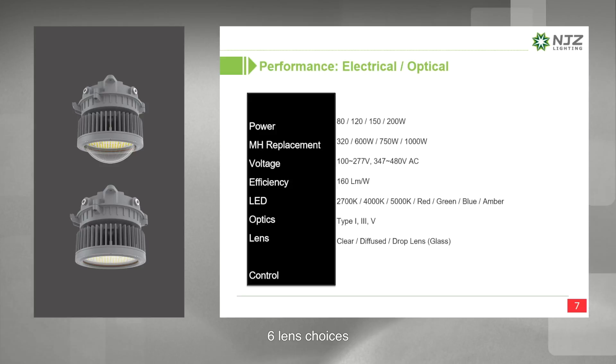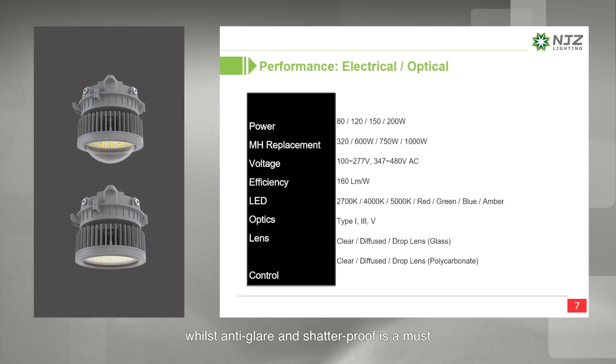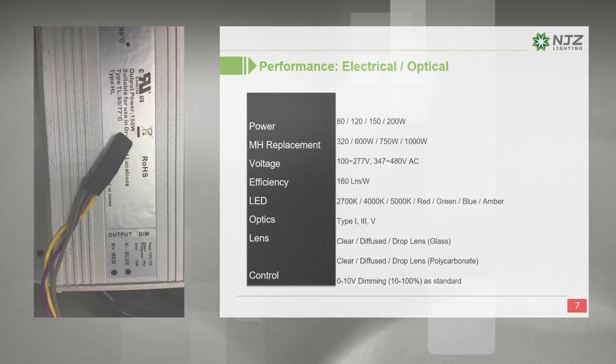Six lens choices allow the fixture to be customized to application requirements. Full-cutoff, anti-glare and shadow-proof design is a must. For controllability, we have 0 to 10V dimming driver included as standard.